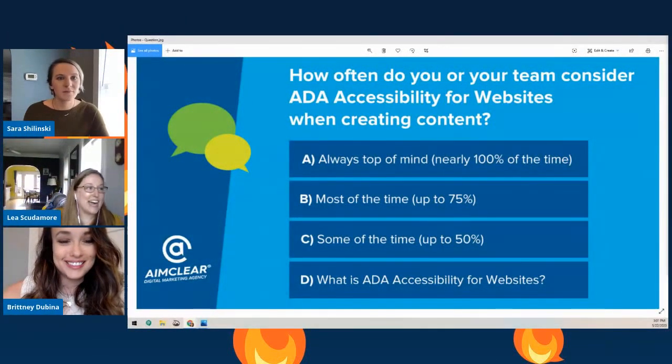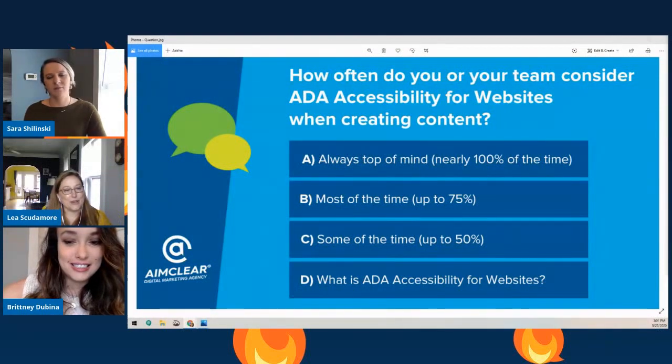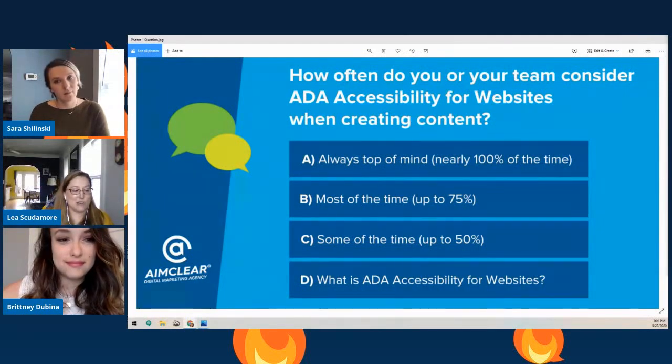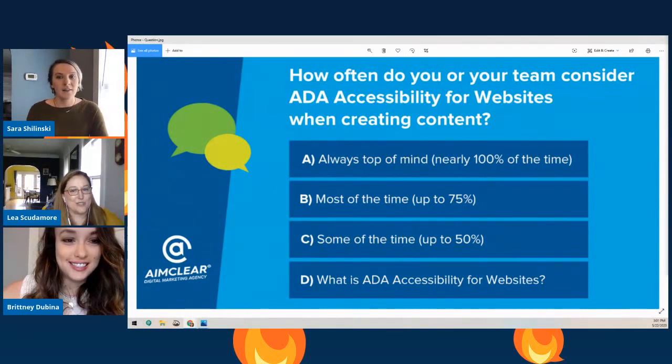We have a question and we're polling the audience. How often do you or your team consider ADA accessibility for websites and creating new content? A - always, nearly 100% of the time. B - most of the time, up to 75%. C - some of the time, up to 50%. And D - what is ADA accessibility for websites? Sarah, why don't you kick us off?